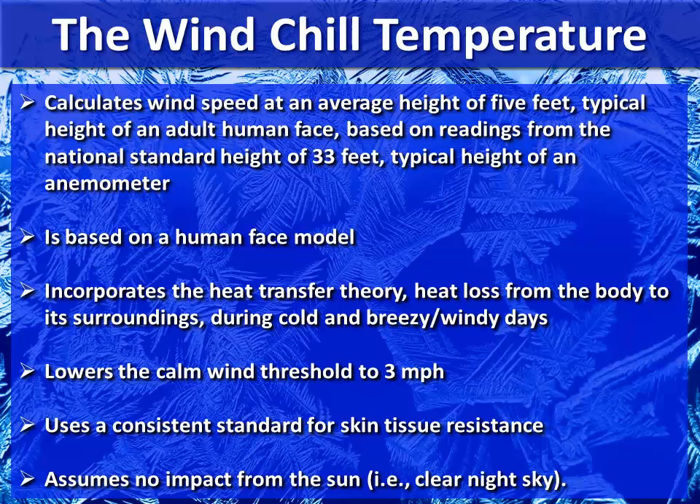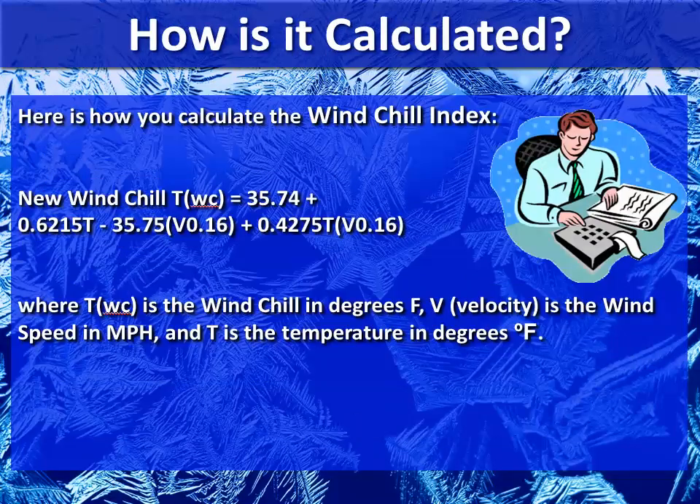We also assume no impact from the sun or, for example, a clear night sky — everything is the same. If you really want to get technical, here's how it's actually calculated. This is the new revised windchill equation. It's a little complex, but basically it's taking the windchill temperature from the velocity — calculating the velocity of the wind in miles per hour and the temperature in degrees Fahrenheit — and that equation gives you a feel-like temperature that we know as the windchill.